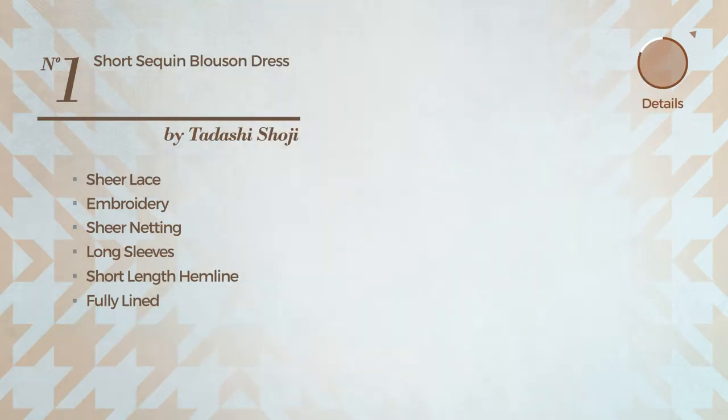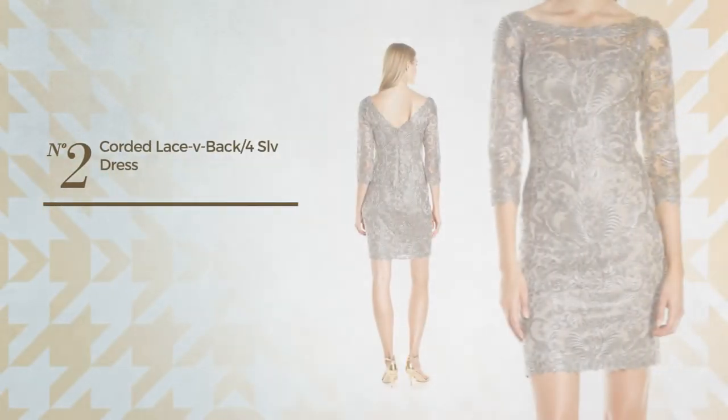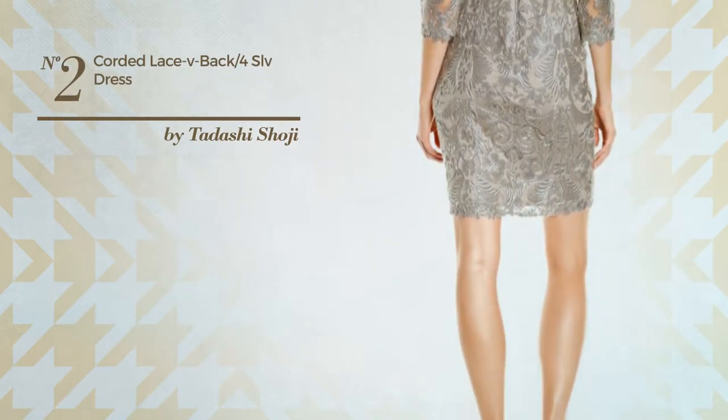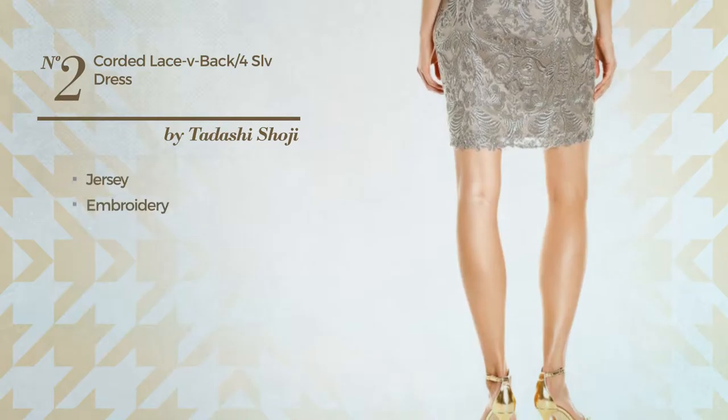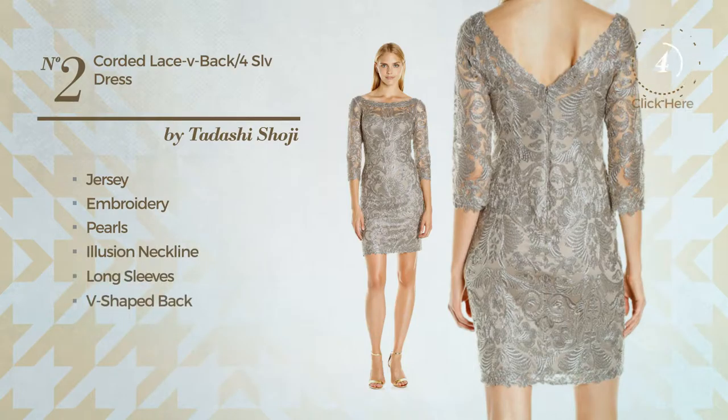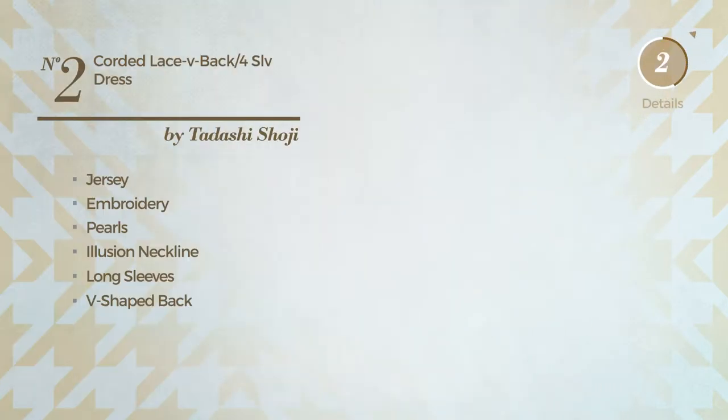Number two: a cocktail mini length dress featuring an exquisite look produced with stretch jersey, styled with embroidery and enriched with pearls. This dress includes illusion neckline, long sleeves, v-shaped back, and fully lined. Available exclusively in this color.